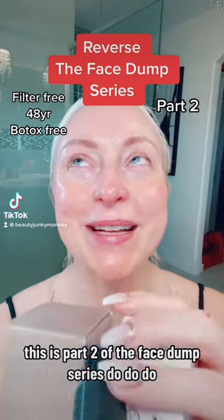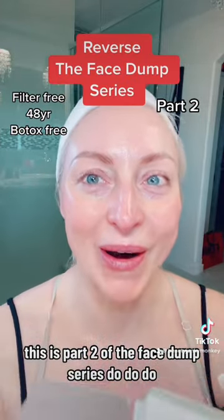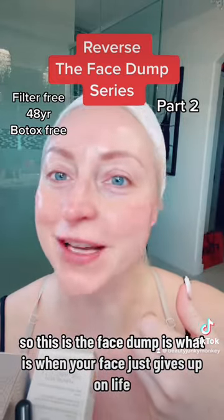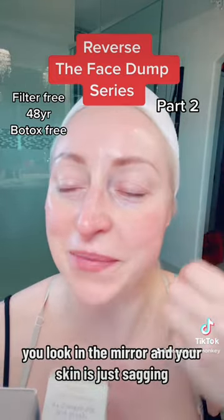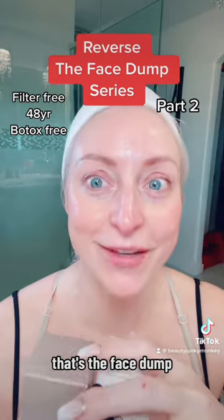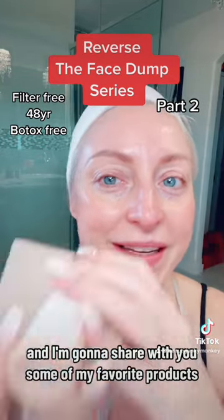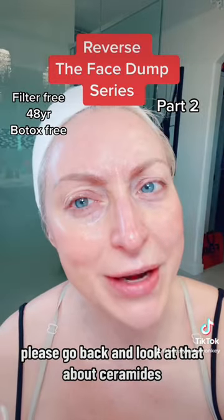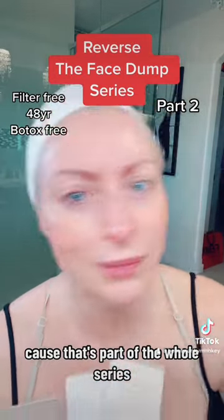This is part two of the face dump series. The face dump is what happens when your face just gives up on life — you wake up one morning, look in the mirror, and your skin is just sagging. I did a series talking about it and I'm going to share some of my favorite products. I already did one video, so please go back and look at that about ceramides, because that's part of the whole series.